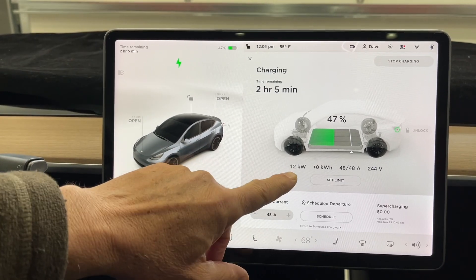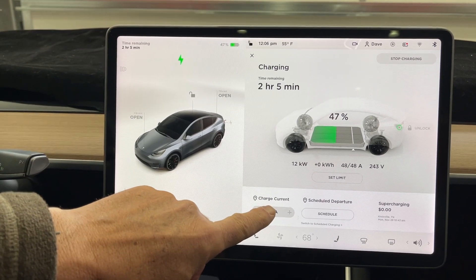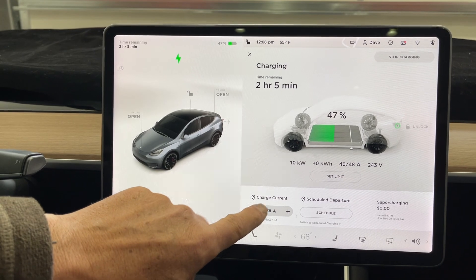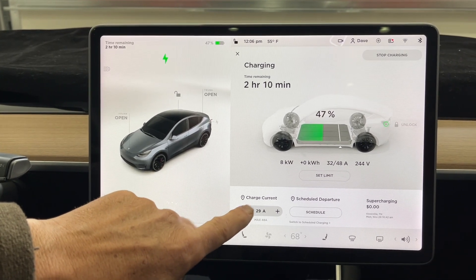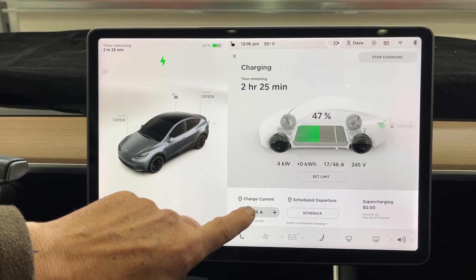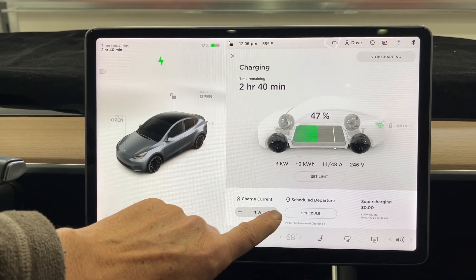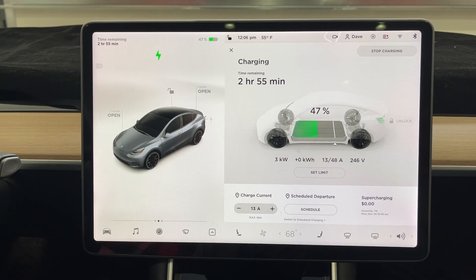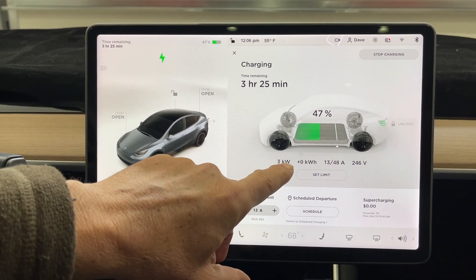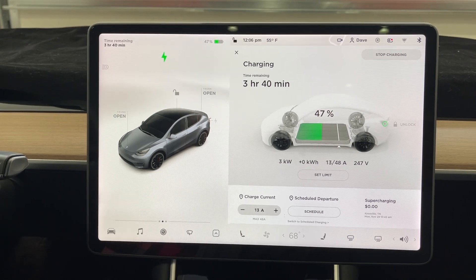So how do we adjust that? Here's how — you adjust the charge current, and this is on every Tesla. You just reduce it. At 247V and 3200 watts, that'll be about 13 amps. It's right at 3 kilowatts. I would bet we're pretty close to 3200 watts.